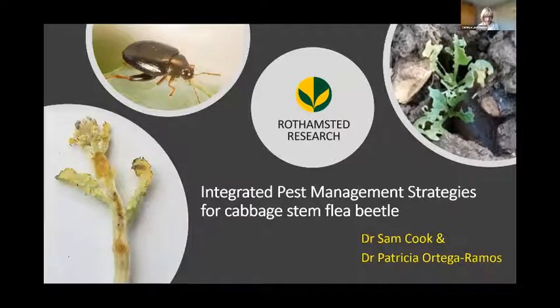Her main research interest is understanding the ecological processes and interactions between pests and natural enemies, as well as the effects of agricultural practices on them. She wants to use that knowledge to develop agroecological approaches for pest control — for example, the enhancement of beneficial insects or the development of integrated pest management tools. So without further ado, over to Sam and Patricia.